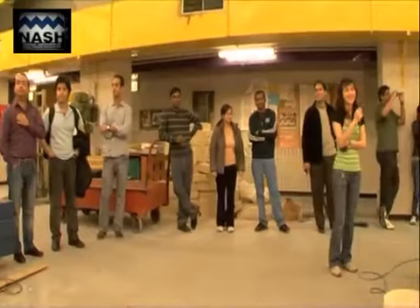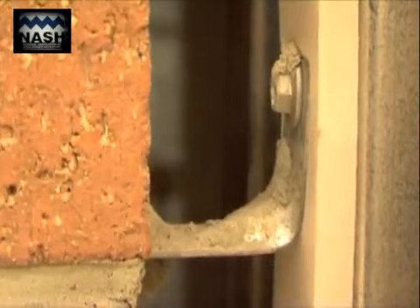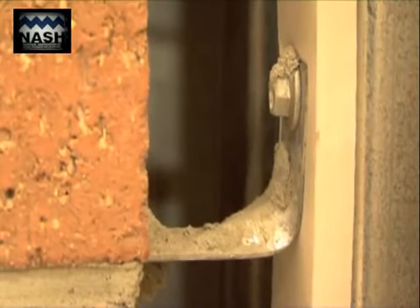After this test, a minor increase in cracking to the plasterboard at window corners was observed. However, there was no visible damage to any of the ties.